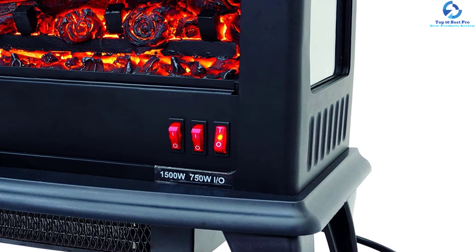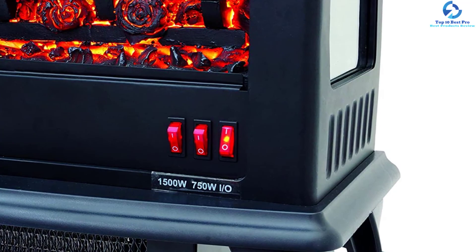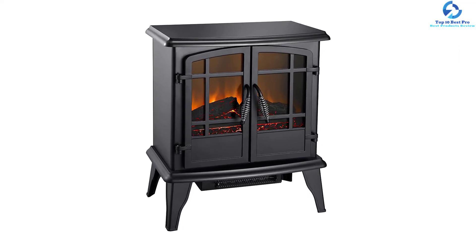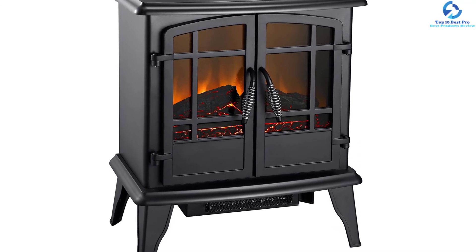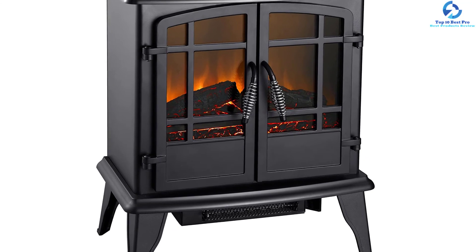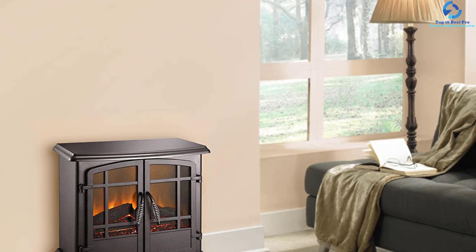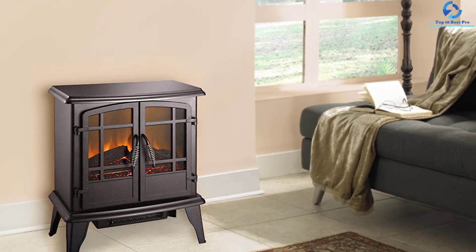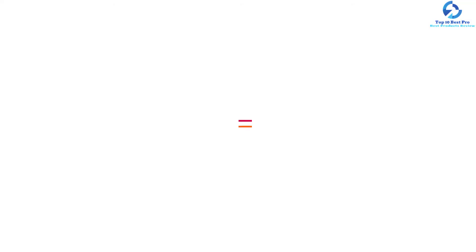It comes with a dual button for flames and heat settings, allowing you to turn on the flames only without turning on the heat — making it ideal for year-round use to create the perfect ambiance. You can use this 20-inch freestanding electric heater in apartments, rooms, condos, and lofts. The two-stage fan blows warm air into every corner and nook of a room, with two heat settings of low and high, and a unique two-door design with adjustable flame brightness.